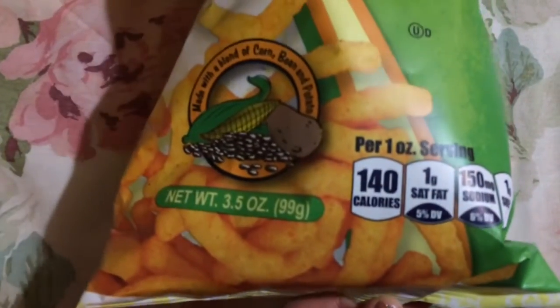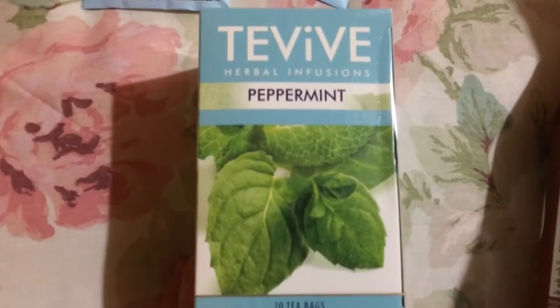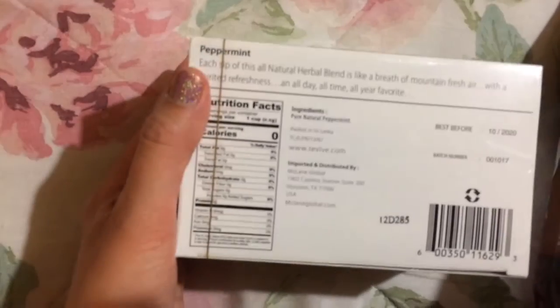This is also made in the USA. Haritos tamarind soda — I've bought this before too. 25.4 fluid ounces, made with real sugar, and made in Mexico. No caffeine. I just like to have that on hand. And I've bought this frequently at Dollar Tree as well — it's the Tevive herbal infusions peppermint tea. You get 20 tea bags and this is from Sri Lanka, which is where a lot of teas seem to be from. I buy this one off and on because it's supposed to be good for digestion.